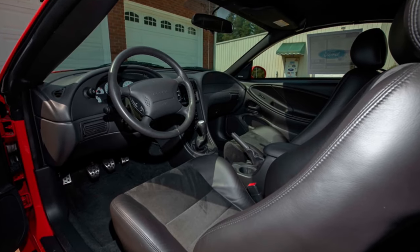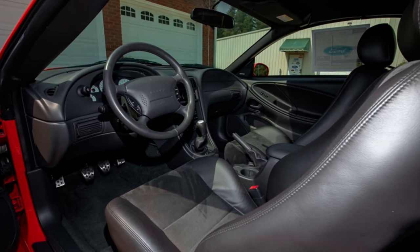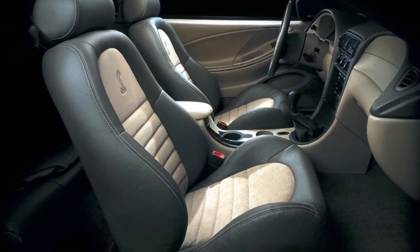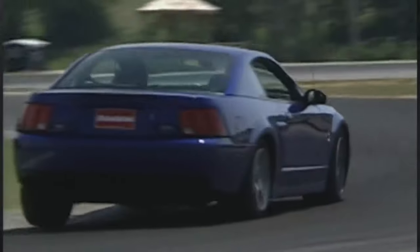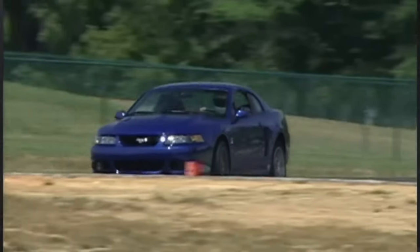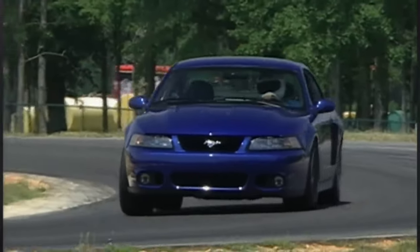All 2003 Cobras had dark charcoal interiors. The seats were upholstered in dark charcoal leather and suede inserts in either medium graphite or medium parchment. On Cobra convertibles, the canvas top was either black or parchment depending on the color of the chosen suede. The 2004 Cobra was a carry over the 2003 Cobra with a few minor updates: a slightly updated exhaust system, the addition of a newly integrated shift light, and the availability of Cirrus satellite radio.